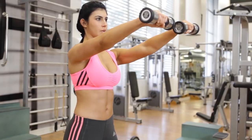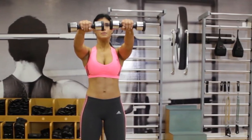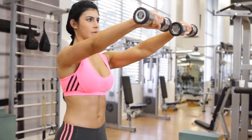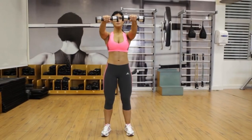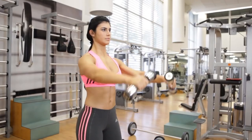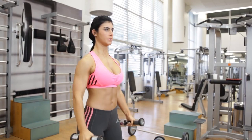So to keep the dumbbells from swinging, you'll need core strength and balance. This exercise is somewhat similar to lateral raises. The only significant difference is of movement and the primary muscle that is involved. In lateral raises, you raise the dumbbells sideways, and in this, you have to raise your hand in front.